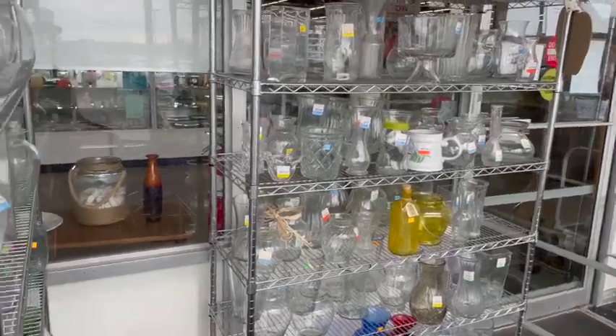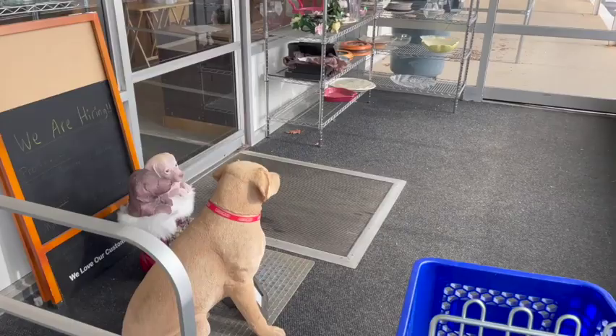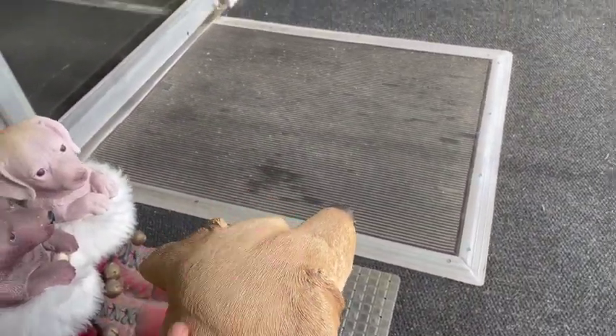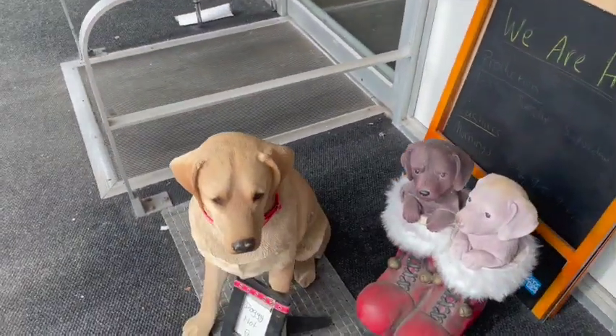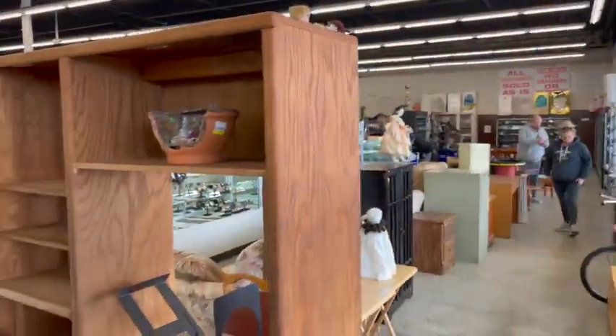Wow, look at this. Right walking in, they have a ton of stuff. Hey, little guy — isn't he cute? And wow, this store is big.